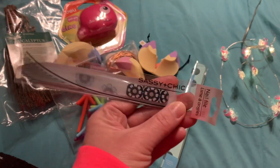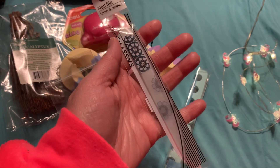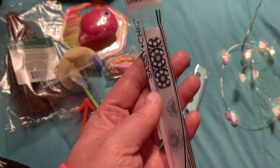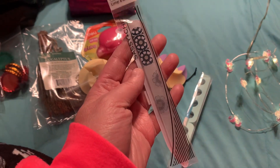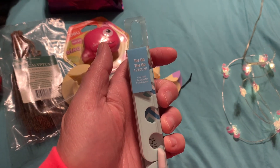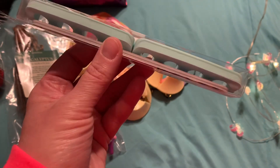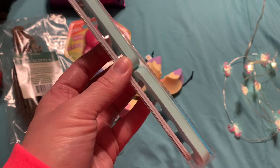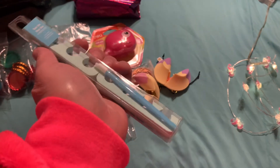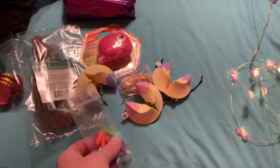Then we have this from Sassy and Chic — a nail file right here. That is really, really pretty. Look at how unique and different that is — I've never seen this one before. And here is this beautiful little nail file, I absolutely love everything. And then this is the toe-on-the-go four-piece kit — how cool is that? It's got the cuticle pusher, the toe separator, some emery boards, and that's awesome. A girlfriend over here needs some hand love because this winter is kicking my behind with my hands and all the dryness. A nice nail repair day would be awesome.